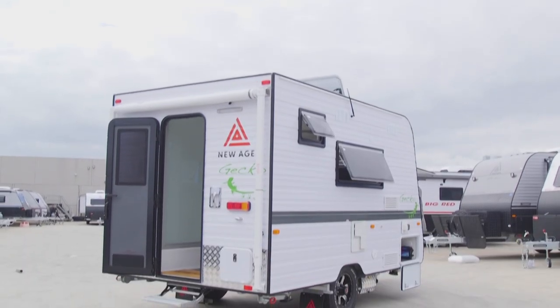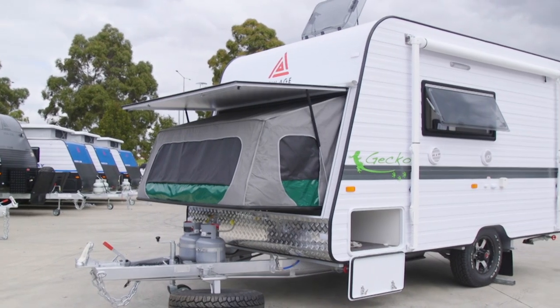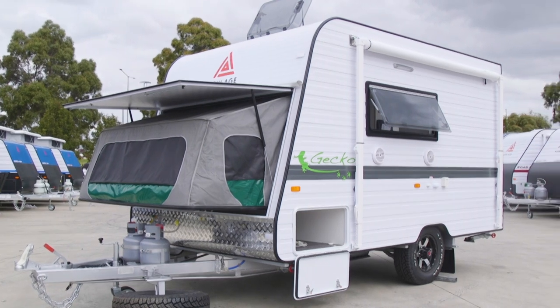Easy to tow, easy to use, it's very small, very nimble. We have two packs available in the Gecko. One is a comfort pack, which is behind us, but there's also an adventure pack too, for someone that wants to do free camping or semi off-road — we have that same layout available.